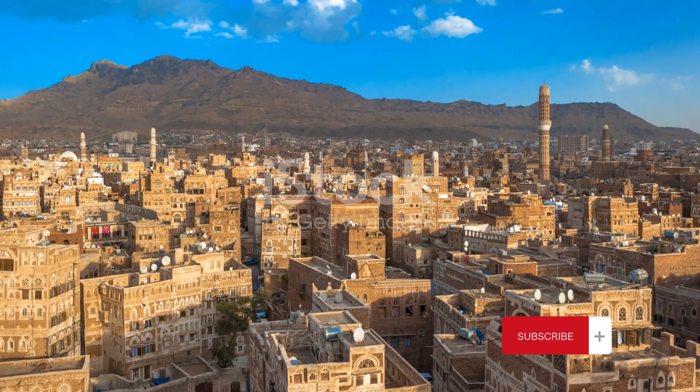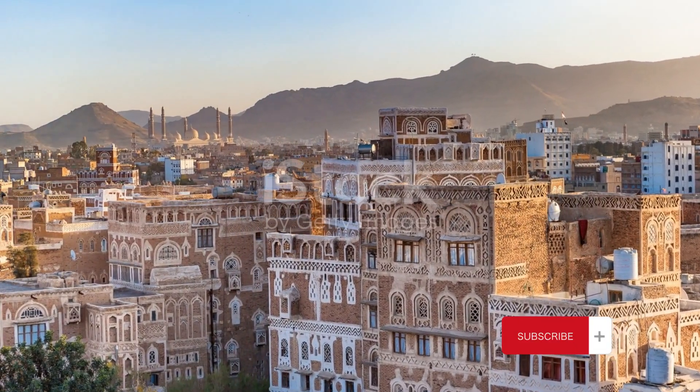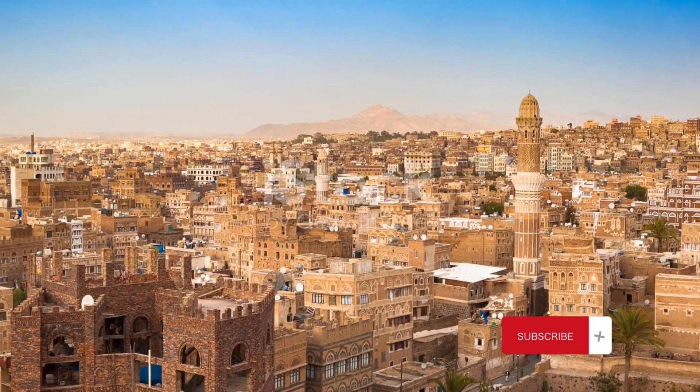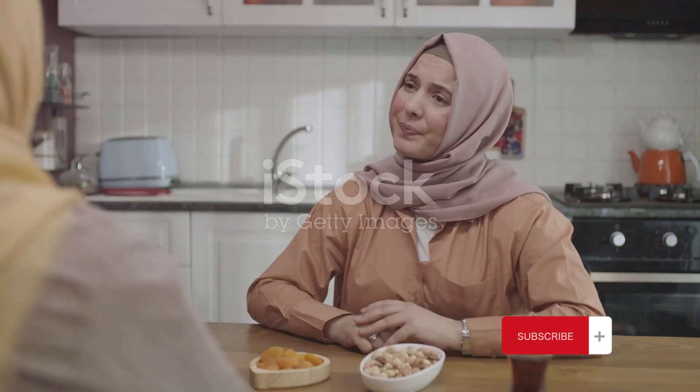Yemen's capital has a unique architecture that marries antiquity with vibrancy. The buildings, with their distinctive rammed earth and burnt brick designs, are a testament to the region's rich history and cultural heritage.